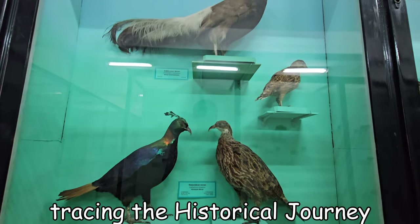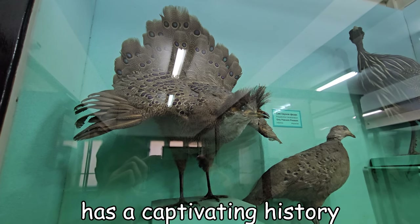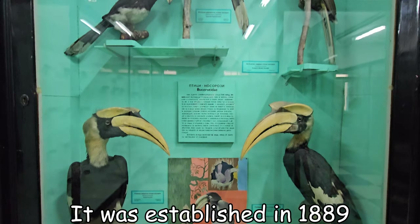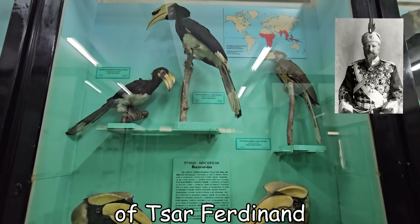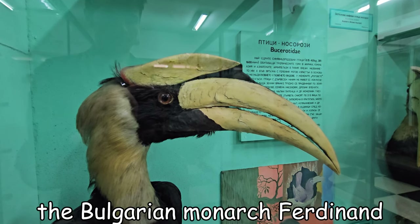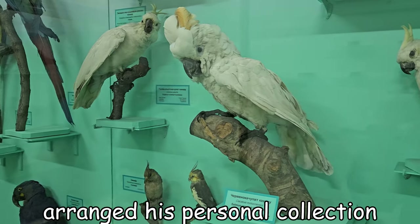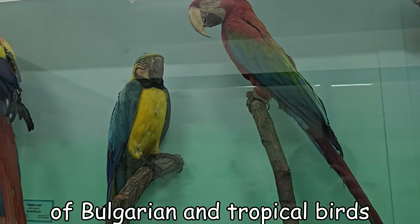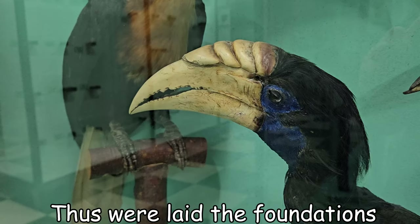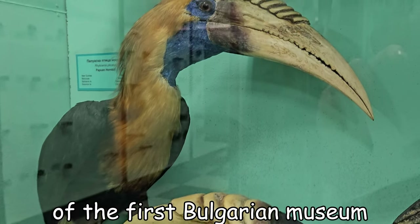Tracing the historical journey — the National Museum of Natural History has a captivating history. It was established in 1889 as the National History Museum of Tsar Ferdinand. The Bulgarian monarch Ferdinand arranged his personal collection of Bulgarian and tropical birds, mammals and butterflies in the hall of the palace, thus laying the foundation of the first Bulgarian museum.